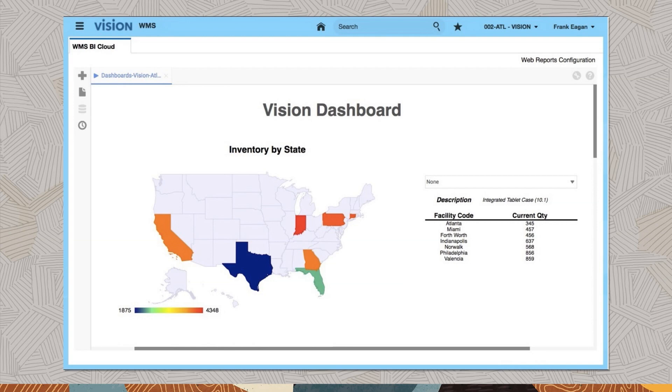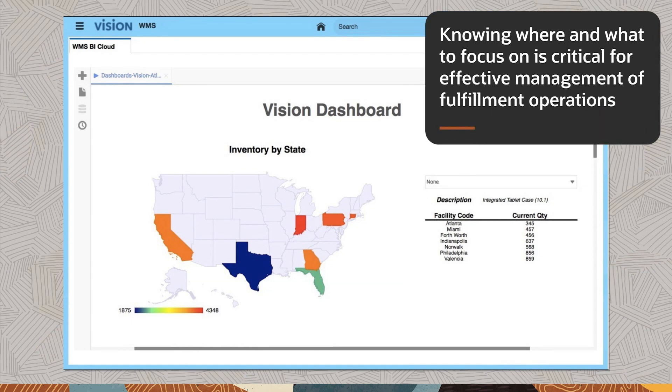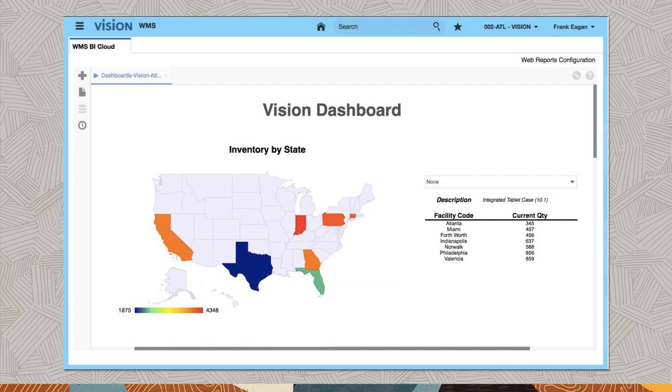The Oracle Warehouse Management Business Intelligence Cloud dashboard is simple and intuitive, designed to work on PCs or tablets. Knowing where and what to focus on is critical for effective management of fulfillment operations. Analytics direct you towards your top priorities.